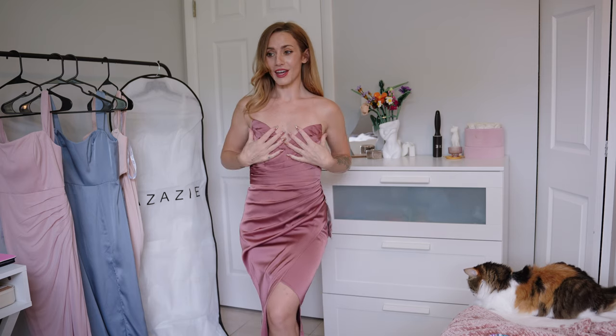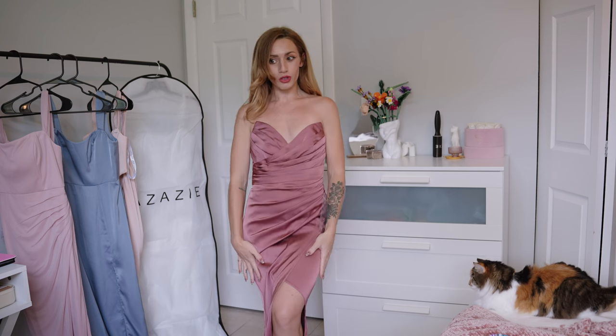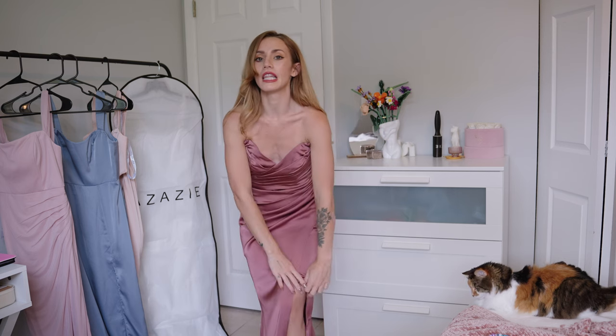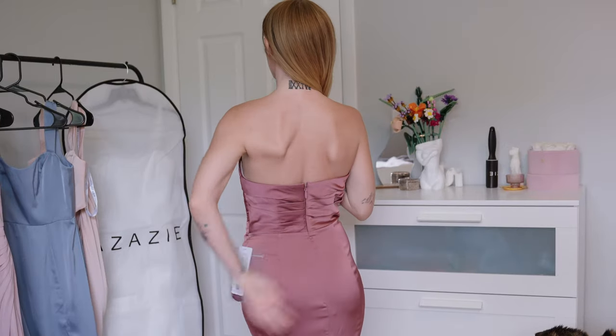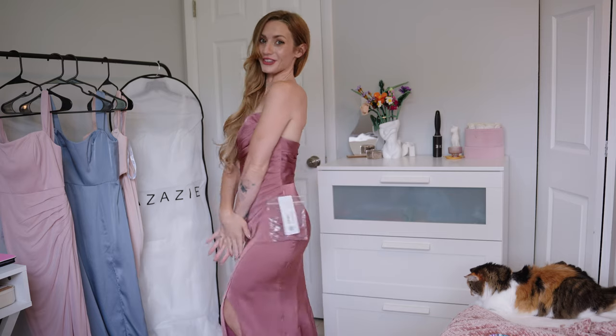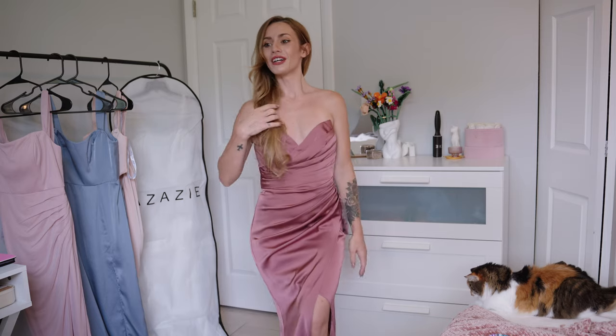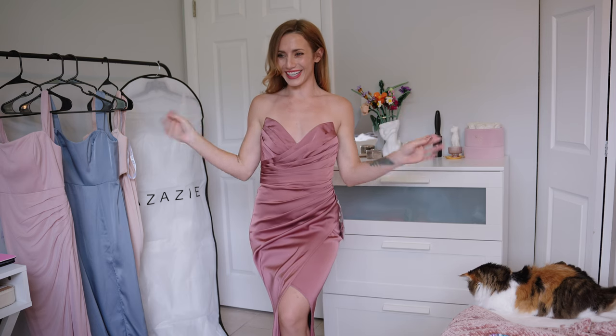I would definitely get the custom sizing to make it look a little bit more snug in the right areas. The slit in the leg will be a little bit higher with custom sizing, and the length will be very flattering. It just has a straight back with a zip enclosure — so gorgeous. I really love this dress. So far it's my favorite, but let me know what you guys think.